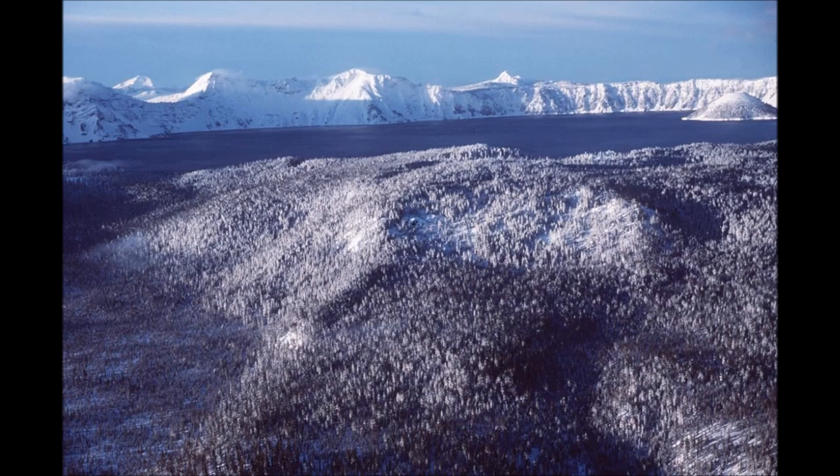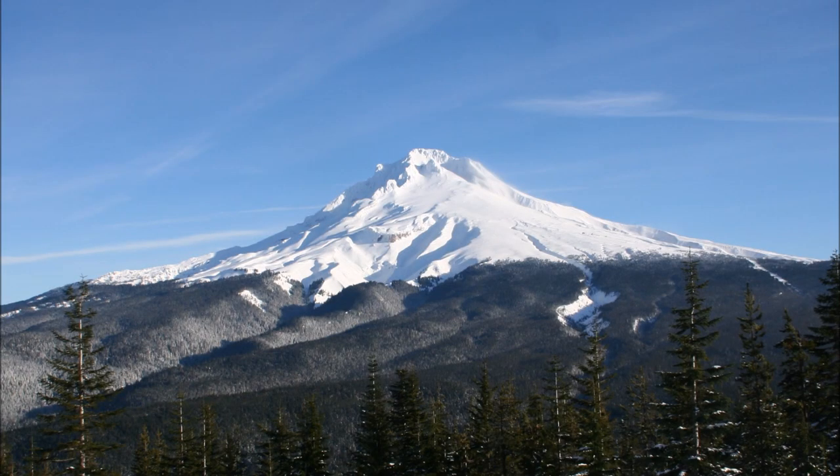The Cascade Mountains form a rain shadow. When you have the mountains and the rains, they drop most of their precipitation on one side of the mountains, and on the other side you have a drier region. The Cascade Mountains separate the wetter, greener parts of Oregon from the drier parts of Oregon in the east.